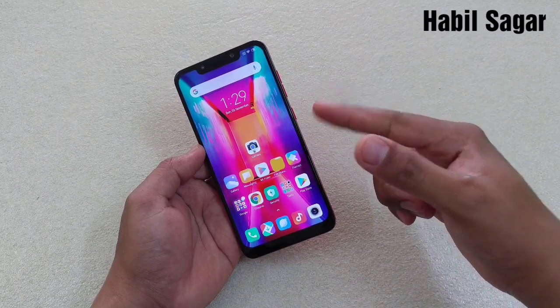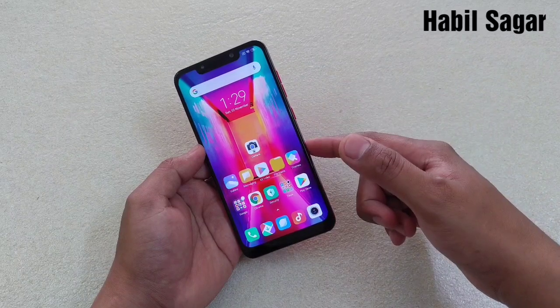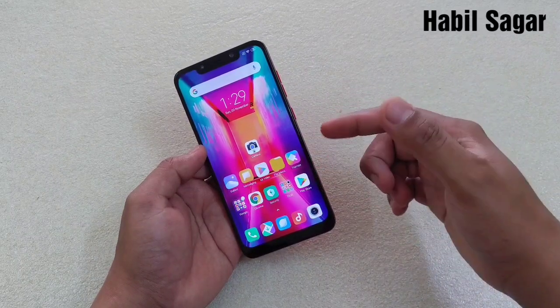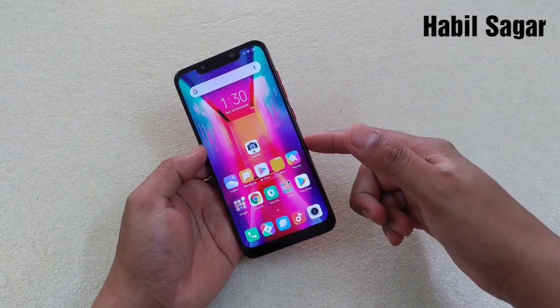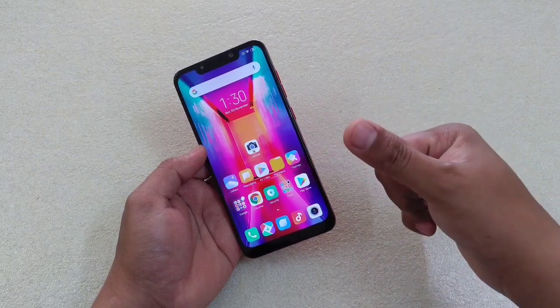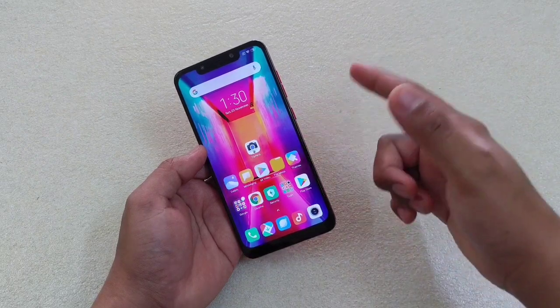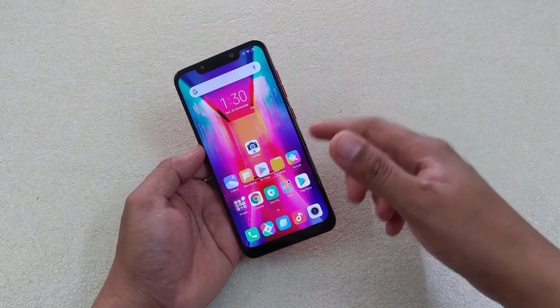Hey guys, I'm Avil, back again with another video. This time it is about the MIUI 11 stable update for Poco F1. In this video I'll show you how you can avoid waiting for the OTA update and install it manually without any problem. Before we start, if you're new to my channel, do hit the subscribe button.